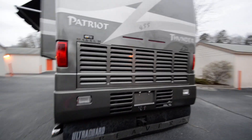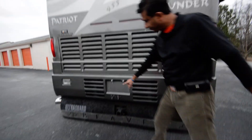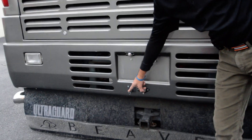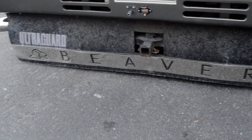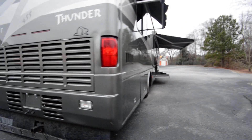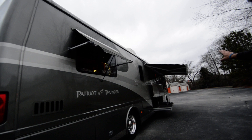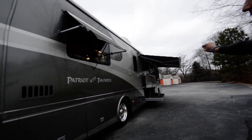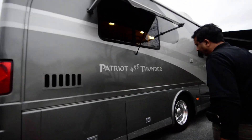Beaver does a fabulous job on the chassis — it rides super smooth. You have air connections for a tow vehicle, 10,000 pounds — you could even get it beefed up and tow 15,000 if you'd like, but I think they come with 10,000 pounds. You have a patio awning with an electric garage awning — a beautiful awning that comes in and out with a touch of a button. You have another cloth awning on a bedroom slide-out.